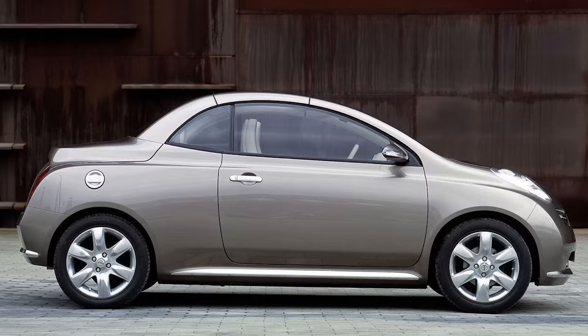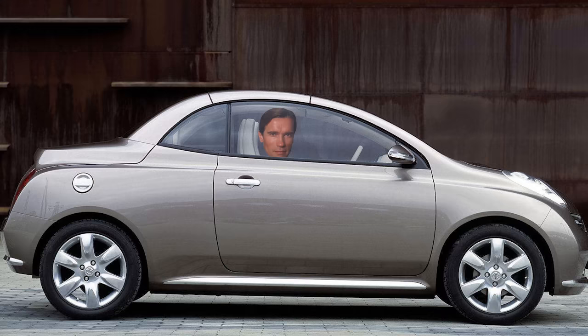The problem is that the Micra was too ugly and, more importantly, too short to make it visually work. The CC looks like it has a growing tumor, with you sitting right in the middle of it. And that's not a good look, no matter how much makeup you put on.